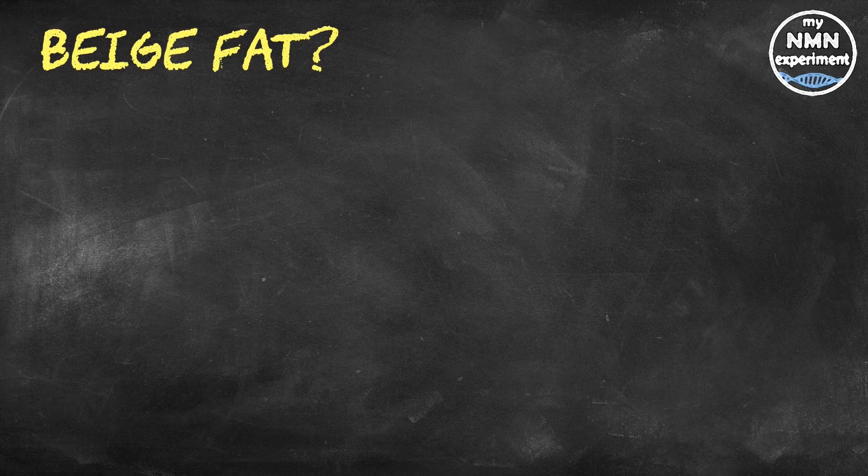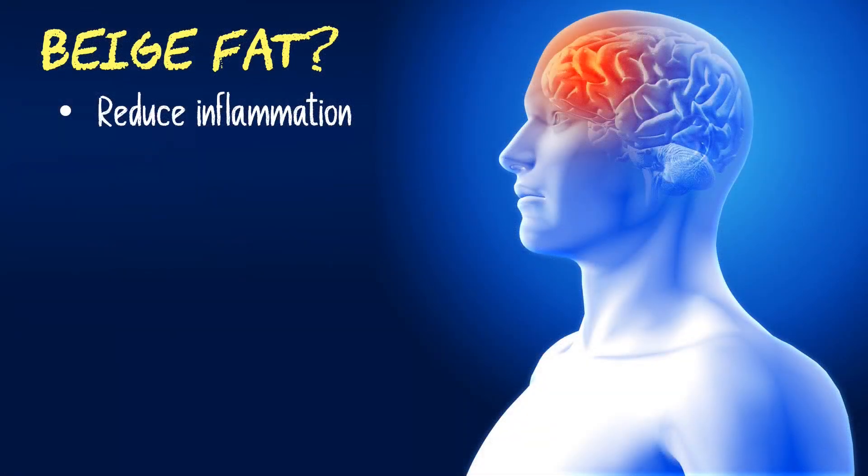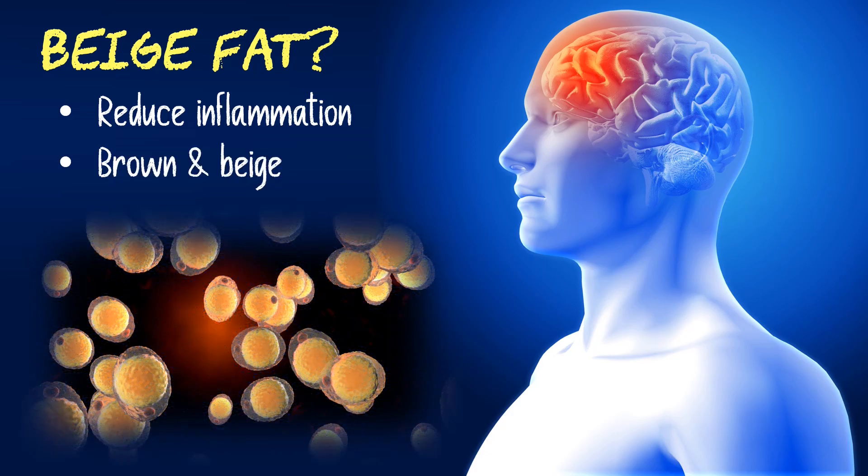Beige is generally considered to be a calming colour when it comes to things like paint and materials, and scientists have now got new evidence to show that beige fat has a similar impact on our brain, in that it brings down the inflammation associated with the more common white fat and provides protection from dementia. As well as beige fat and white fat, there is also brown fat. Beige fat and brown fat are similar, but they are not exactly the same.